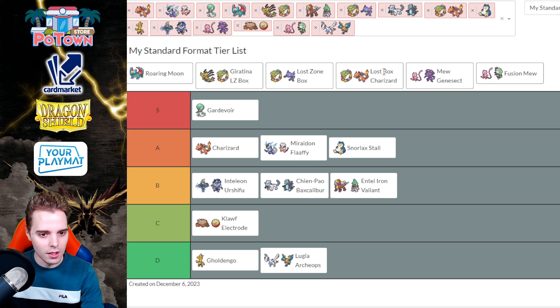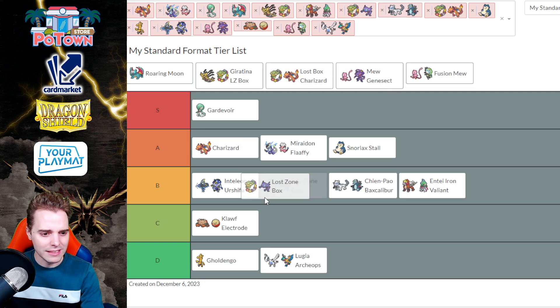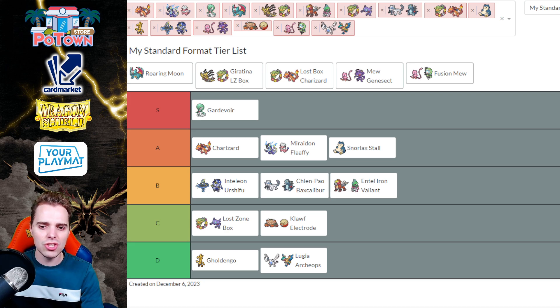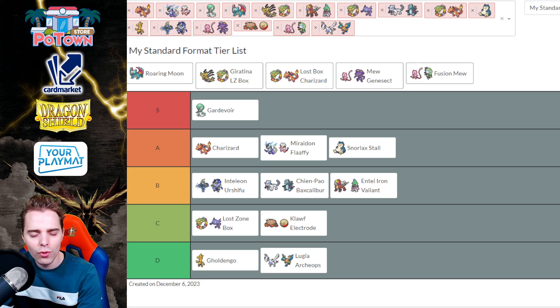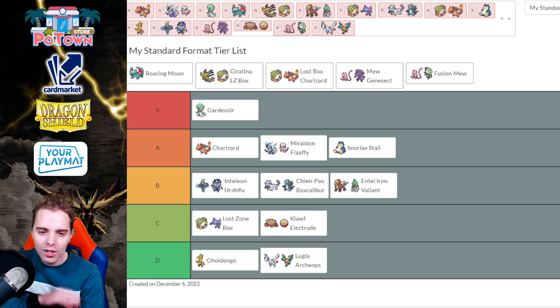Lost Box goes in Tier C, mainly because there's a lot of spread damage decks out there like Anti-Iron Valiant and Inteleon Urshifu. Charizard EX decks are now playing Lost City, so your one-off shenanigans become much harder to pull off — if you get out Roaring Moon it'll get swept to the Lost Zone. Also, Gardevoir and Charizard players are now playing Jirachi, which makes Lost Box not the best play for Stuttgart Regionals.